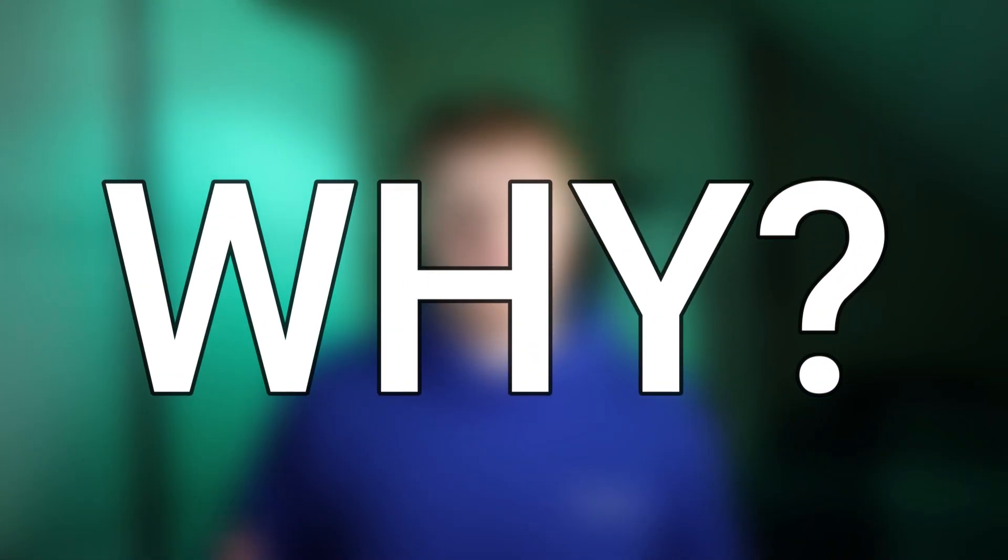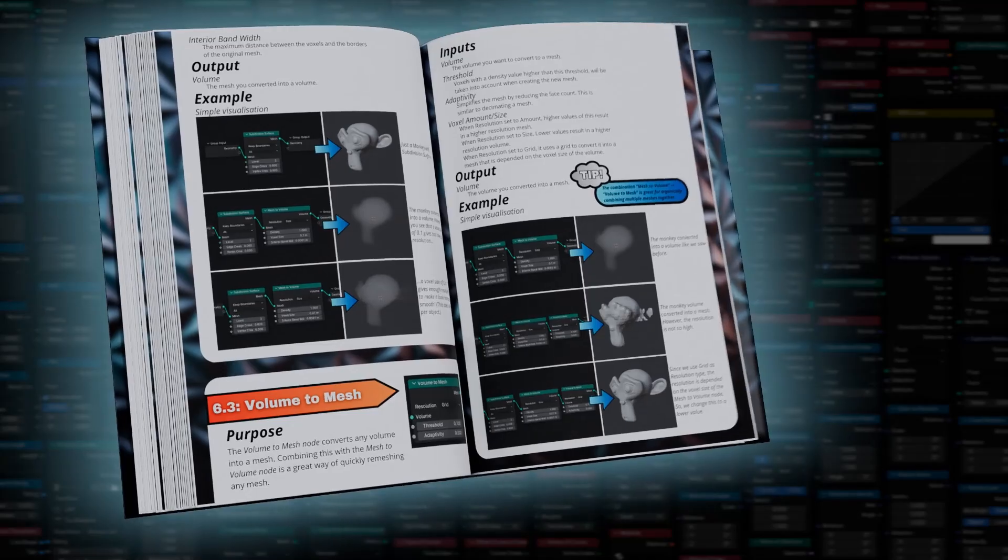But why did I actually decide to create this book in the first place? Well, geometry nodes is a relatively new concept, and I see that many people have a hard time learning it. This is mostly due to the lack of information you can find on the internet. And when you do find something, it's most of the time very technical and difficult to understand. In the book, I made sure that every single thing is explained in the easiest language possible, so you get the most fun out of studying geometry nodes.